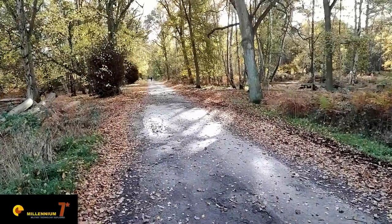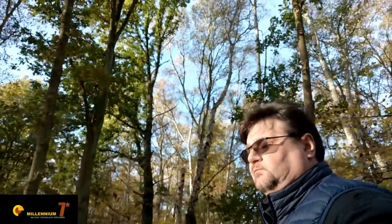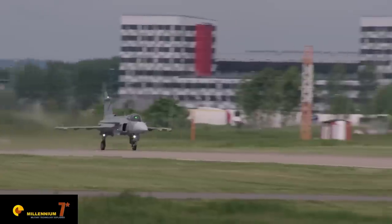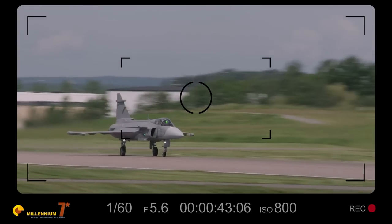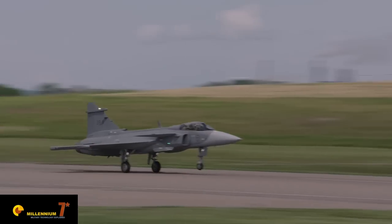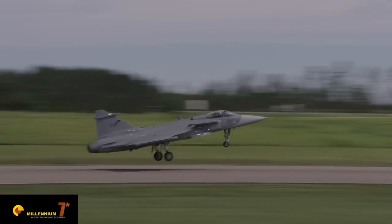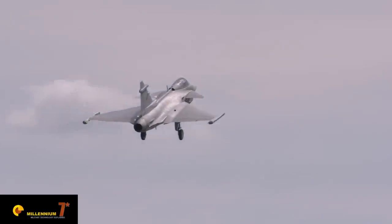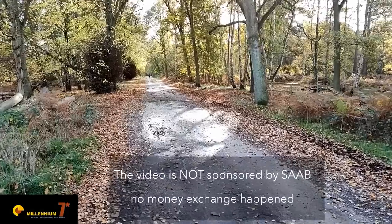I've always been fascinated by the Gripen. The aircraft is so different from anything else that is flying out there. Saab came up with something which is a light fighter, but at the same time something which is so much more than a simple light fighter. When Saab offered me the possibility to learn more about the aircraft, I jumped on the opportunity.